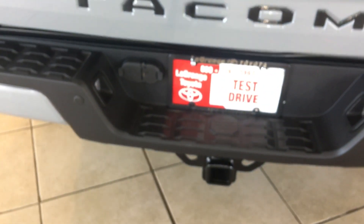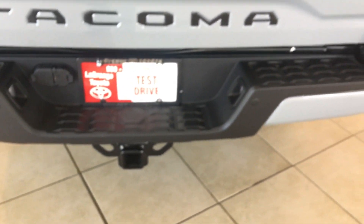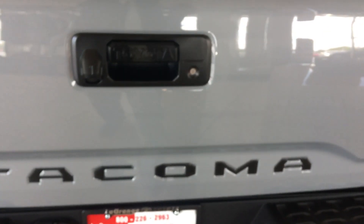All of our V6s come with a full tow package. Got a receiver hitch, 4-pin connector, 7-pin connector, larger battery, larger alternator, engine oil cooler, and a transmission cooler.